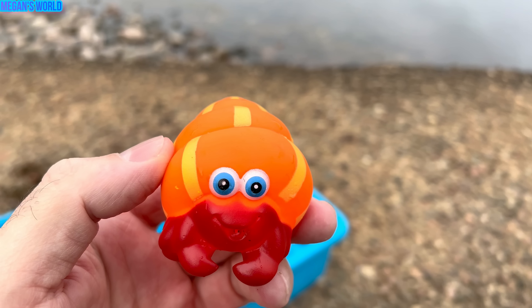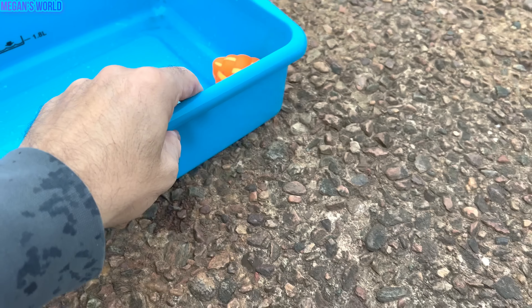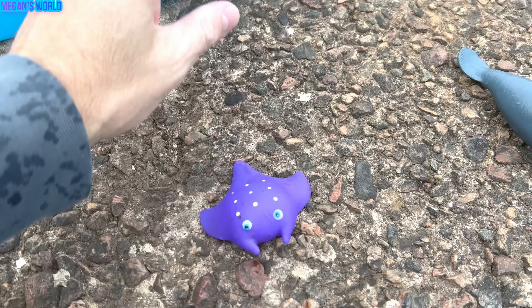Hello everyone. Today we're here at the small lake and there's some sea animal toys on this ledge. We have our box and we're going to put the sea animal toys in it. Let's get started.